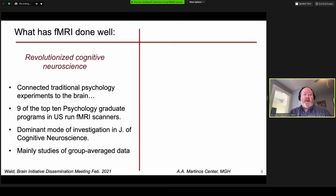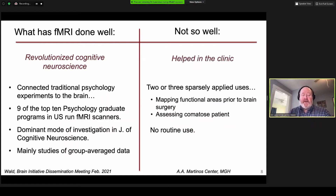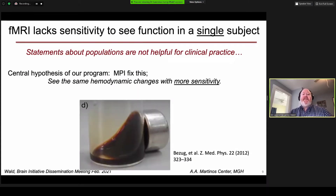So why do this? What has fMRI done? Well, it's done a lot of things quite well. First and foremost, it's revolutionized cognitive neuroscience, connecting traditional psychology experiments to the brain. Almost every top psychology graduate program in the US runs an fMRI scanner. But mainly the studies rely on group average data, and that's what we perceive as a weakness, especially in clinical medicine. So far, fMRI has only been sparsely applied to clinical use — things like mapping functional areas prior to surgery or assessing a comatose patient — but there's really not been any routine use. We think fMRI lacks the sensitivity to see function in a single subject, and statements about populations are simply not helpful in clinical practice.